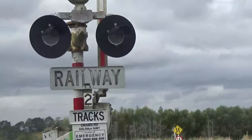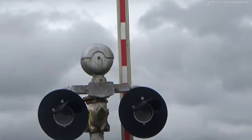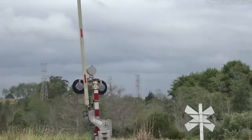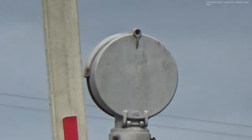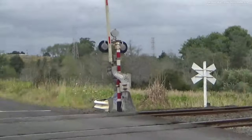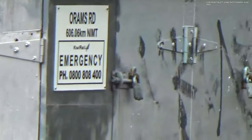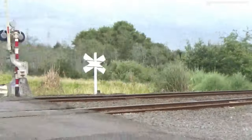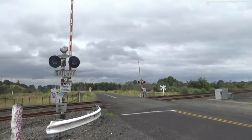We have two Griswold mechanical bells on either side of the crossing, as you can see. Then there's the control box over there. There's not really much to see here at this level crossing, as it's a fairly simple setup.